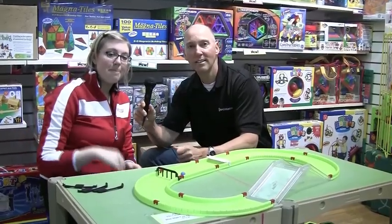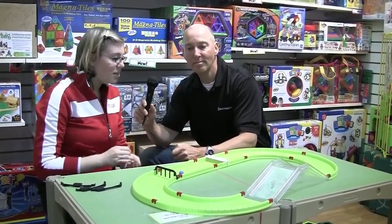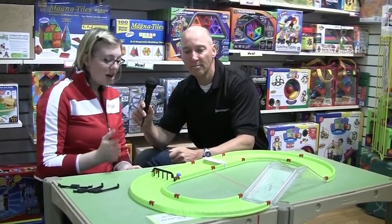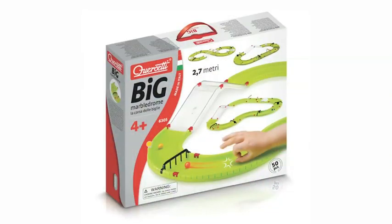This is called the Big Marble Drum by Kirchetti, an Italian company. They usually build a lot of construction toys, and they've kind of dabbled into the game market. The object of this game is to get your marble around the track twice by only flicking it.